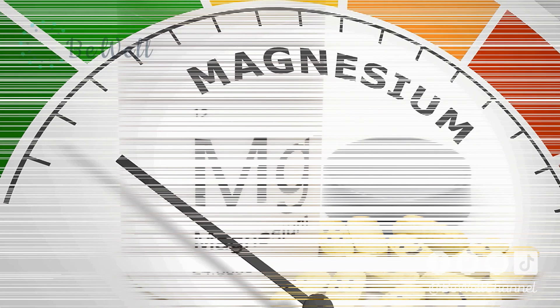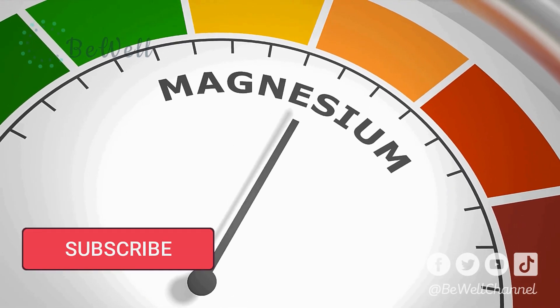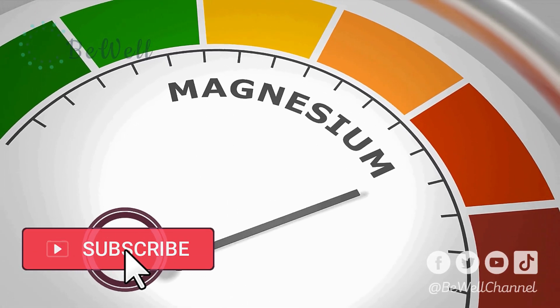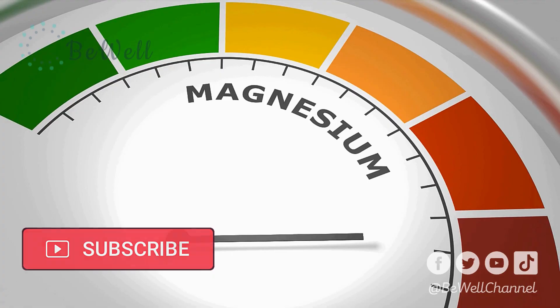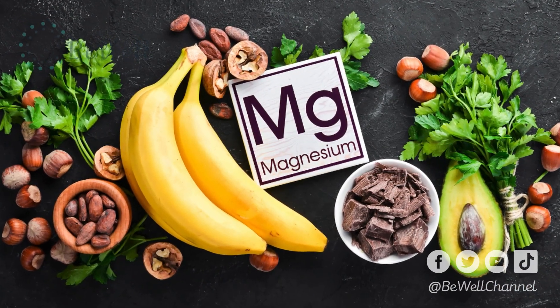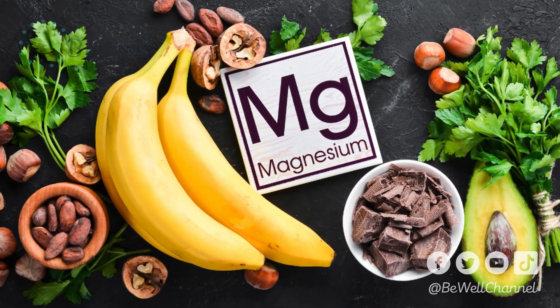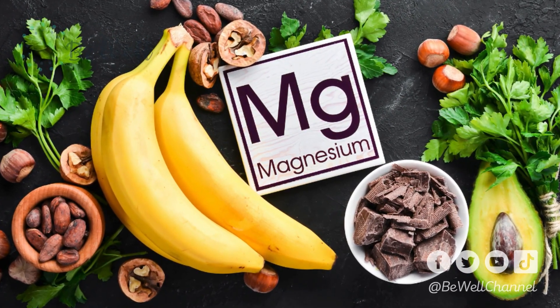Interestingly, low levels are linked to a variety of illnesses, such as type 2 diabetes, heart disease, mood disorders, and migraines. Although this mineral is present in many whole foods like green leafy vegetables, legumes, nuts, and seeds, up to two-thirds of people in the Western world don't meet their magnesium needs with diet alone.